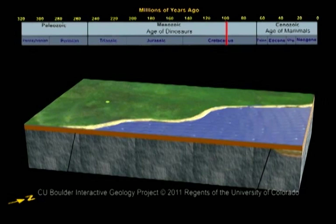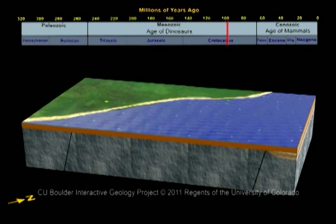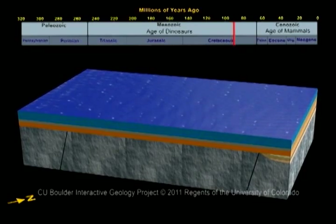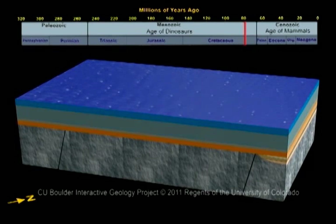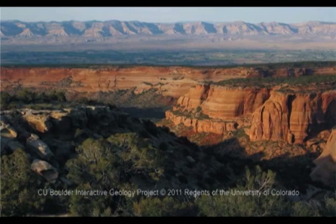The ocean kept rising for 10 million years, until 2,000 feet of water covered the region. As sediment and the remains of creatures fell out of the water, a clay layer formed on the bottom of the ocean. Over time, this layer grew to be over 4,000 feet thick, and turned into a rock called the Mancos Shale.